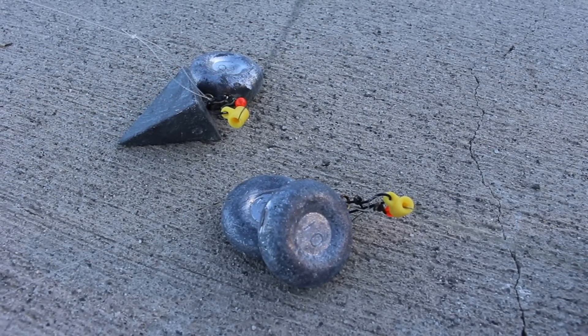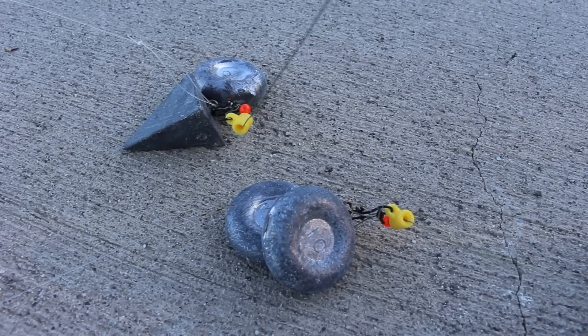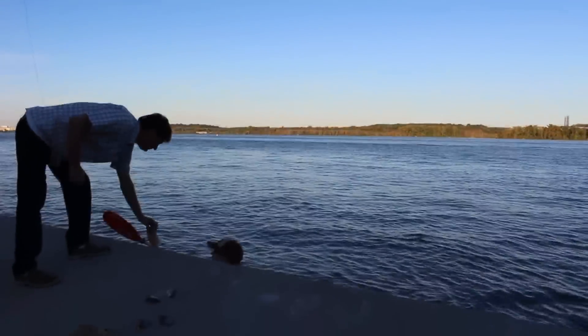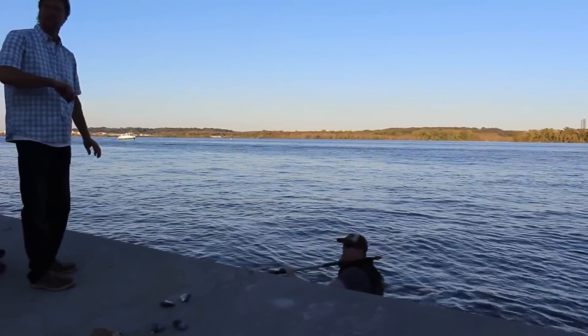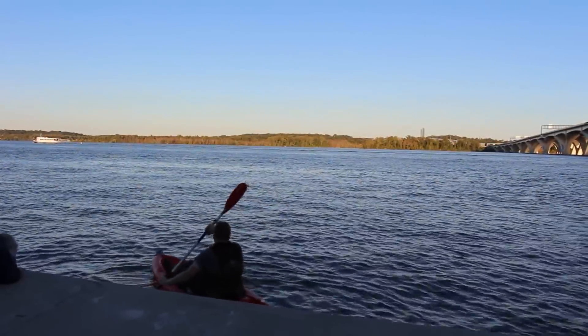I need 20 ounces of lead for three reasons. First, there's a lot of current. Second, there's a lot of weeds in the water. And third, I'm fishing at long distances. The further you fish, the more lead it takes to pin your gear down to the bottom. I'm fishing several hundred yards from shore, so I need a kayak to get that lead out to where I want to fish. This is a great way to fish at long distances in big rivers and big lakes.